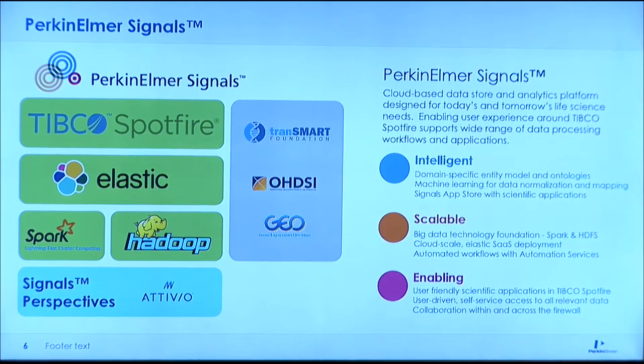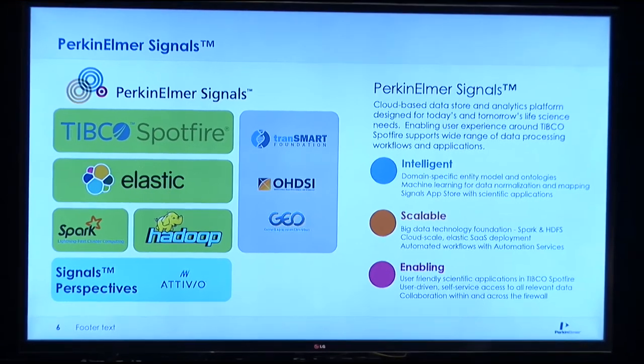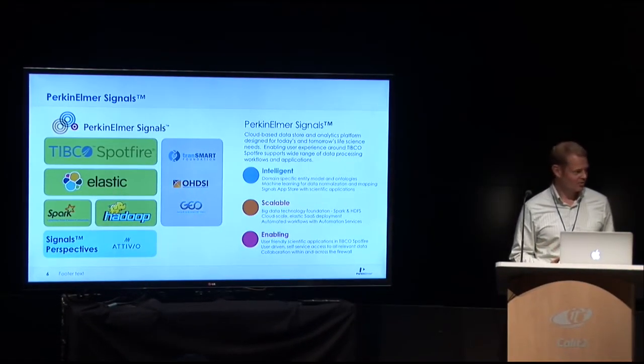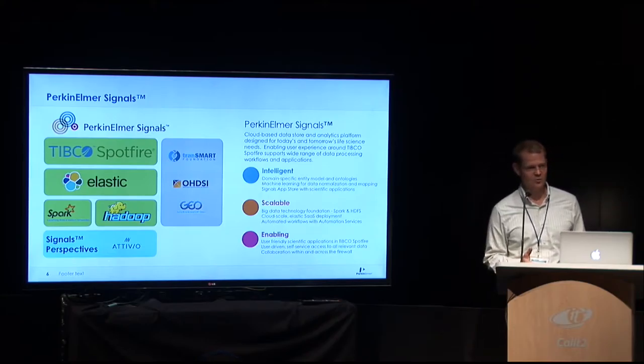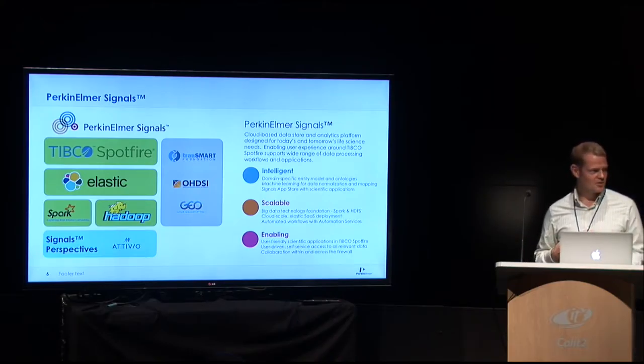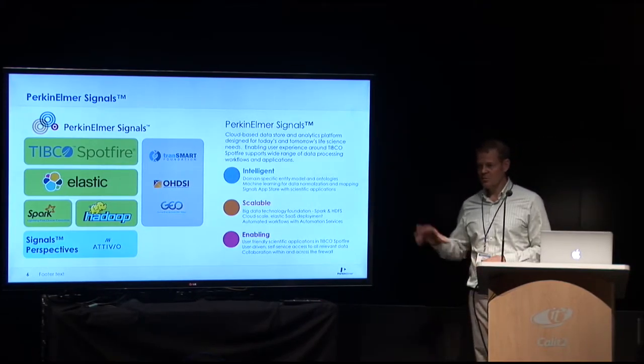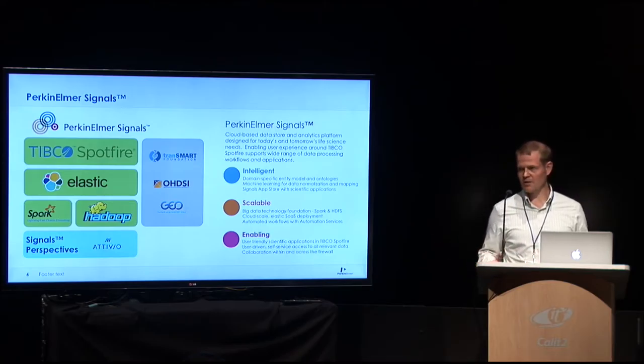Another thing we have, which I haven't heard much about at this conference, is around finding your data. We have Signals Perspectives, which is a partnership with a company called Ativio. The value there is: if I'm a big pharma company with a hundred thousand studies, how do I pick which studies to load into TransMart first? How do I identify which ones are going to be interesting? Ativio lets you identify those data sources, bring them together, and start to get a clearer picture of what data you have — so you can figure out which data to bring into TransMart or Signals for analytics.